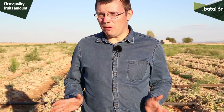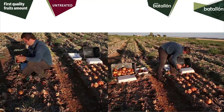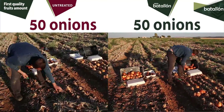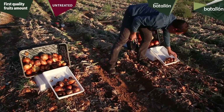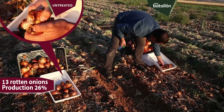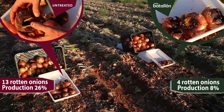Now, to evaluate the quality of the onion, we analyze the absence or presence of rots in the crop. We selected 50 onions from both plots — the untreated one and the ones treated with Batallón — then we separate the good ones and the rotten ones. In the untreated part, we found 30 rotten onions, 26% of the production. On the other hand, from the part treated with Batallón, we only got 4 rotten onions, only 8%.